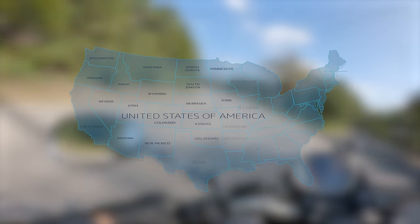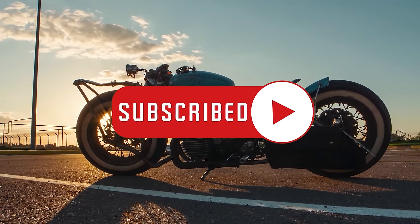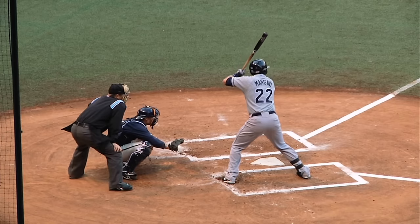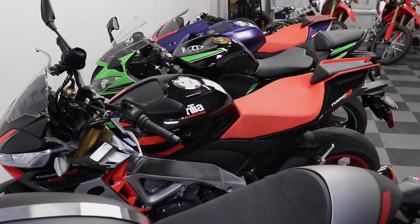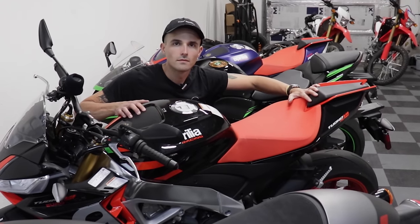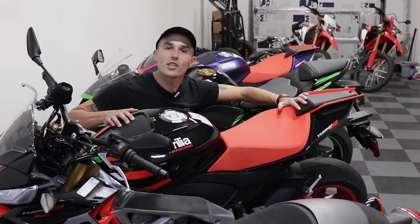And that about wraps it up for today. Thanks for making it to the end of the video. Which city should we look at next for It Came From Craigslist? If your area has a litany of cursed and wretched motorcycles, let me know down below. Please take a minute to subscribe if you enjoyed the video and you want to stay current on all the new videos dropping soon. And I'll catch you guys on the next one. Fact: baseballs will fly further if they're warm than if they're cold — that's because the warmer ones weigh less and therefore have less air resistance. Goodbye.